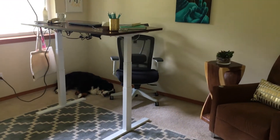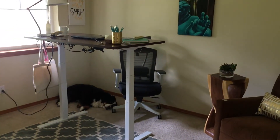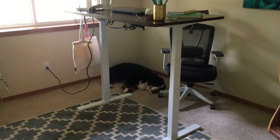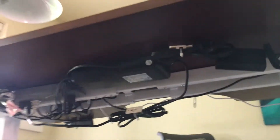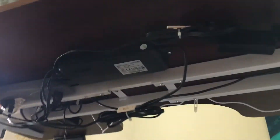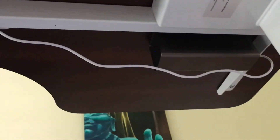Just to give you a sense of scale — you can see the chair looks really low now because the desk is at standing position. The one cord coming down is the one plugged into the wall; I haven't found a solution for that yet. But all the other cords are tucked under. This version of the desk also comes with a built-in Bluetooth speaker that you can use for phone calls — I mostly use it for music.